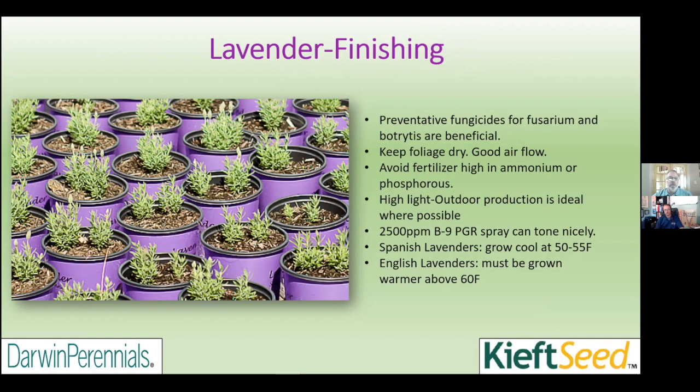We can trim lavenders again in the finished container, but be aware you're going to delay flowering considerably, especially if they're already budded. We can also use a little bit of PGR — B9 at 2,500 ppm is usually plenty. They're very responsive to B9, so do not apply it too early as you can stunt them or delay flowering.